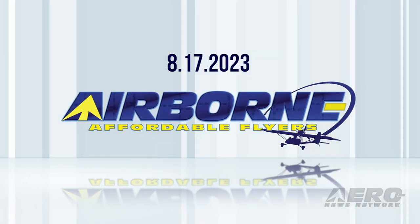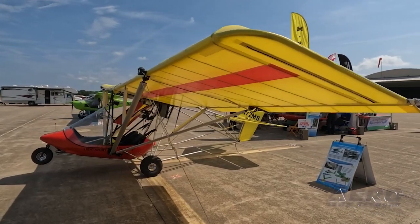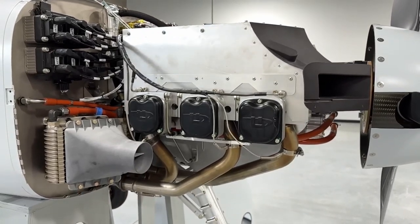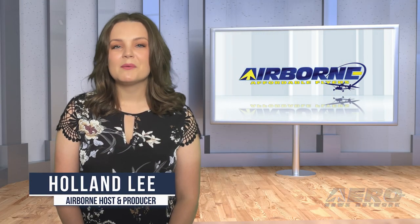Coming up on today's episode of Airborne Affordable Flyers: Midwest LSA Expo is around the corner, Mosaic responses mount, and progress continues on Dark Arrow's upcoming aircraft. I'm your host Holland Lee. Welcome to Airborne Affordable Flyers, our newest programming designed to help you get and stay in aviation as affordably as possible, overseen by the editorial staff of the award-winning Sport Plane Resource Guide. Let's get into today's stories.